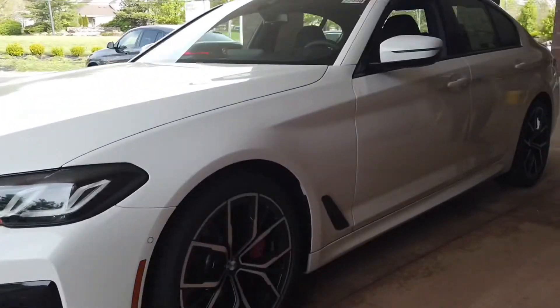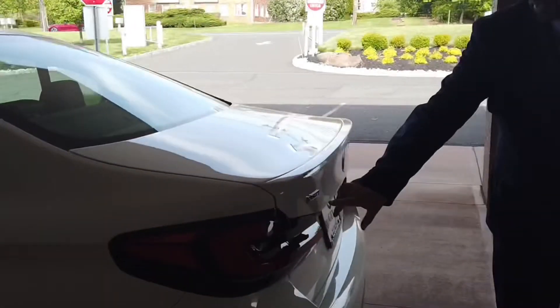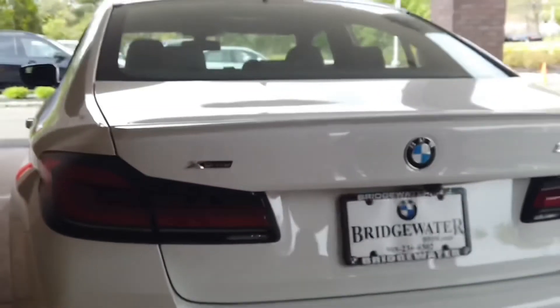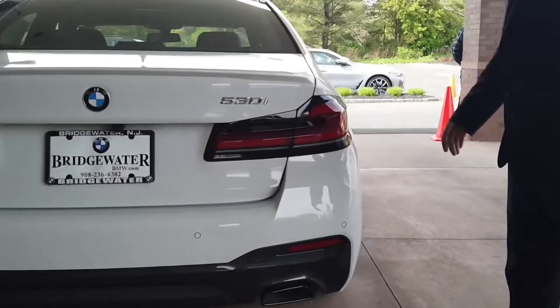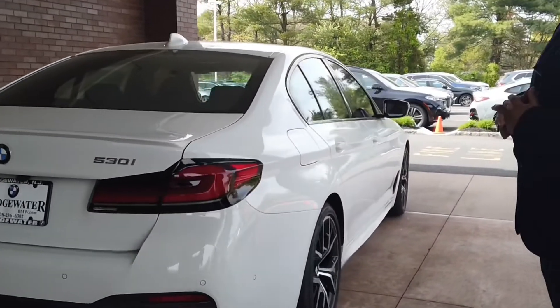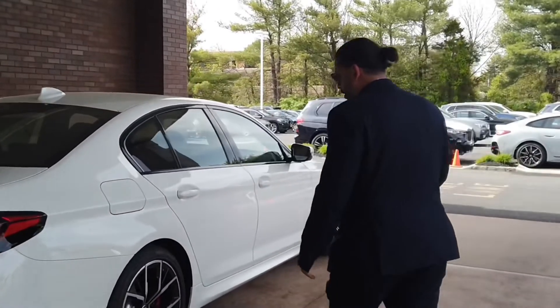We're going to start off at the rear of the vehicle here. Take a look at this — X-Drive. I think everybody knows what that means. Legendary all-wheel drive from BMW. The 530i stands for the size of the engine — it's a 2.0 turbo twin power. Gets about 32 miles to the gallon on the highway, so she is fuel efficient and looks as sporty as can be.